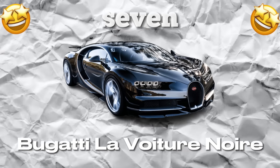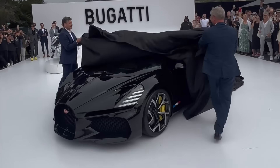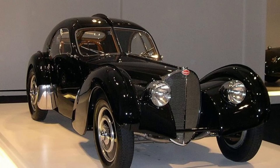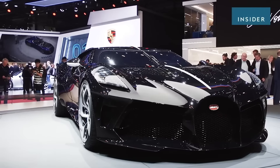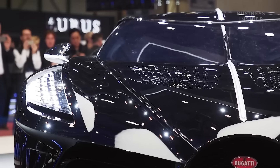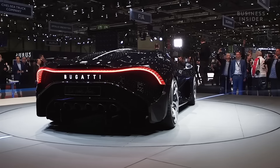Number 7: Bugatti La Voiture Noire. This car isn't just a vehicle — it's a work of art. Its sleek, aerodynamic design is inspired by the legendary Bugatti Type 57SC Atlantic, widely regarded as one of the most beautiful cars ever made. With its distinctive black exterior and C-shaped taillights, the Bugatti La Voiture Noire is a true stunner.